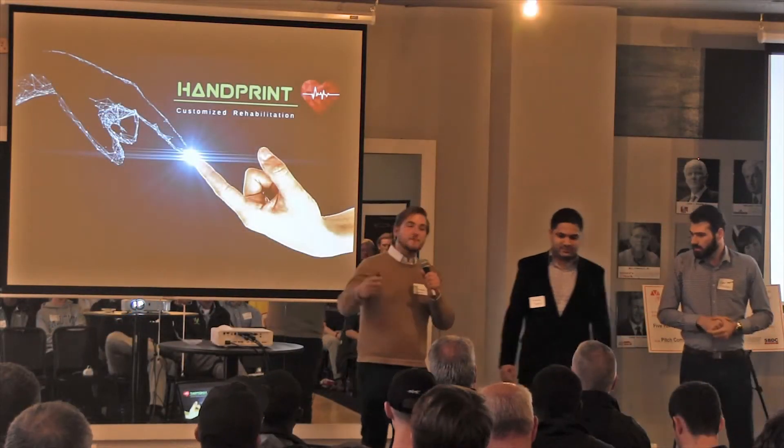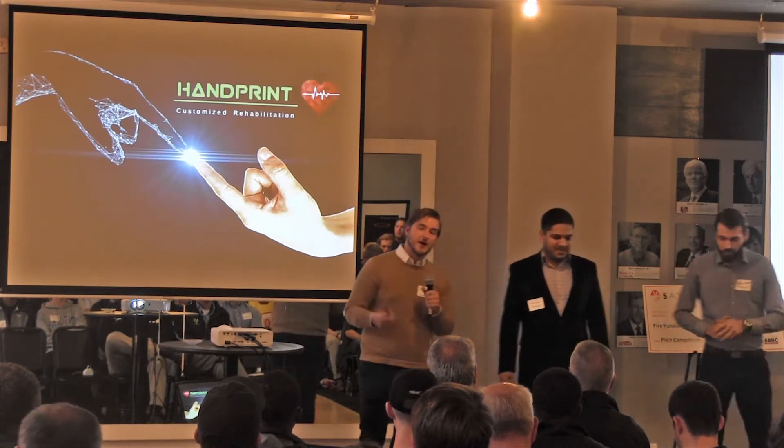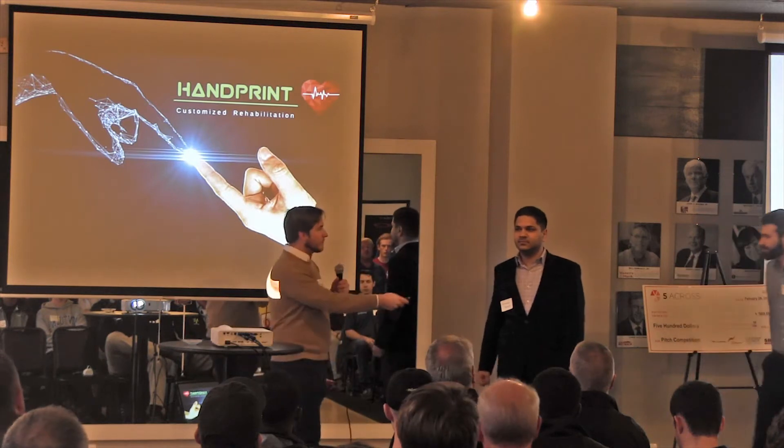Alright guys, thank you all for coming out. Thanks to AwesomeAid for having us out at Five and Cross. We're going to keep the energy going with some Paper Rock Scissors.